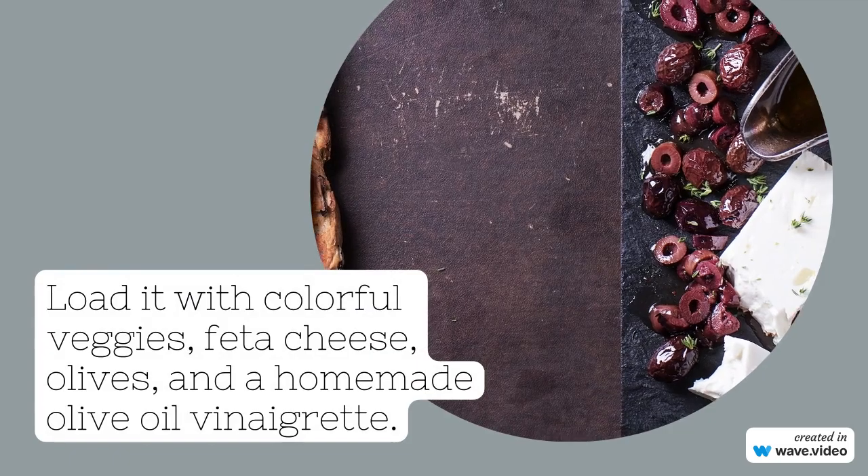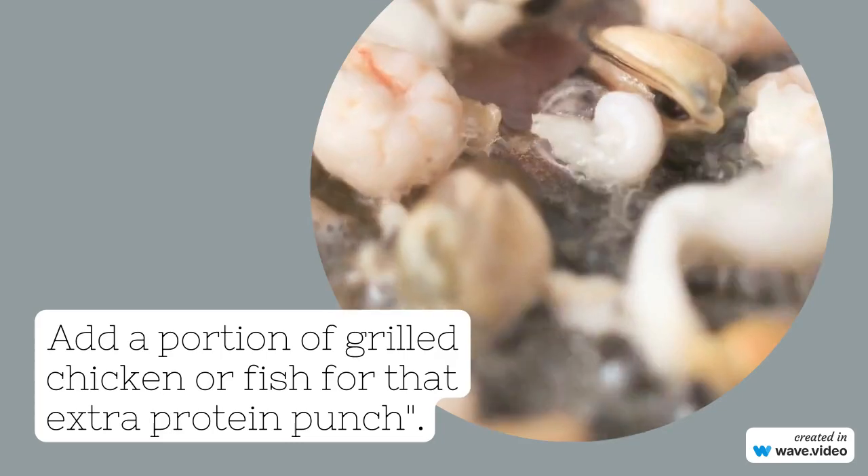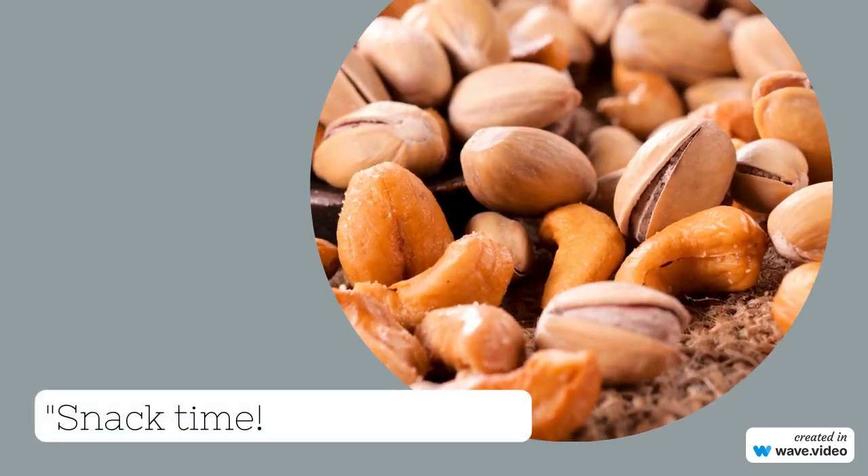Snack time! Grab a handful of mixed nuts and some sliced cucumber with hummus. These snacks are not only delicious but also packed with the good fats and proteins your body craves.